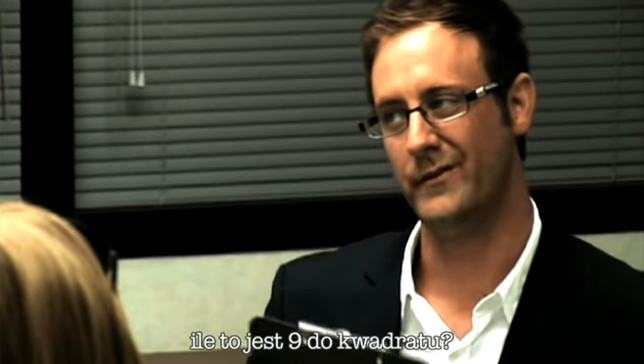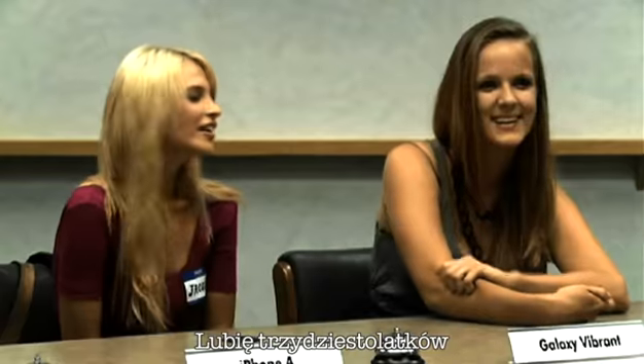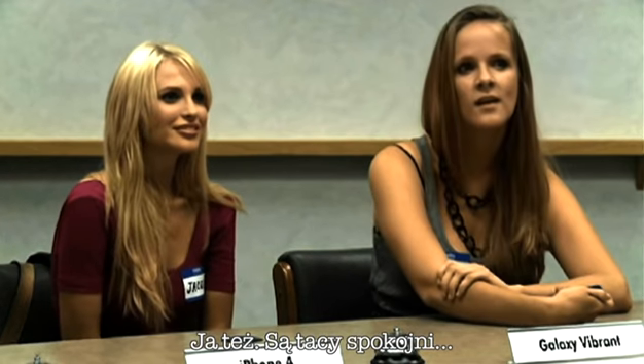Does anyone know what the square root of 9 is? Amaya? 33. I like 30s. Me too. They're calming.